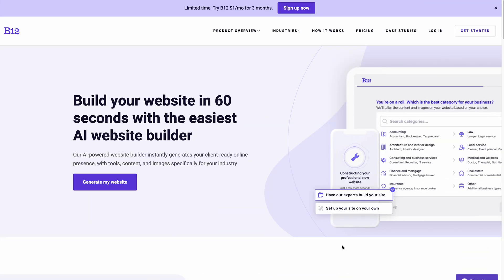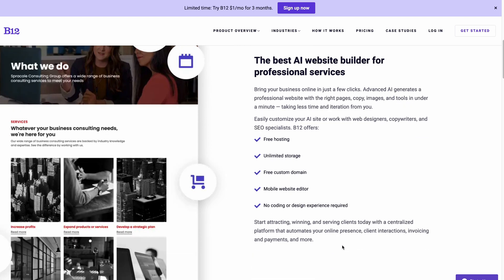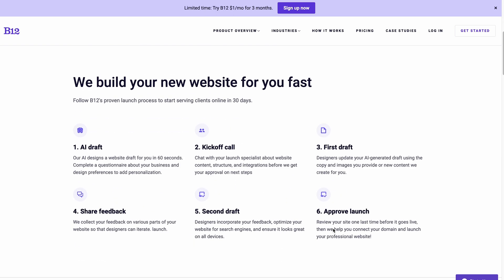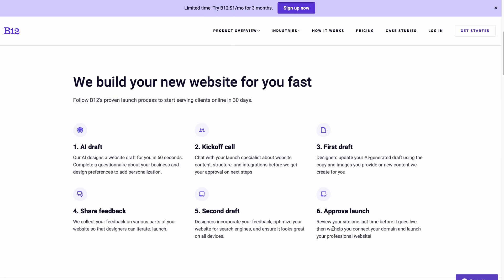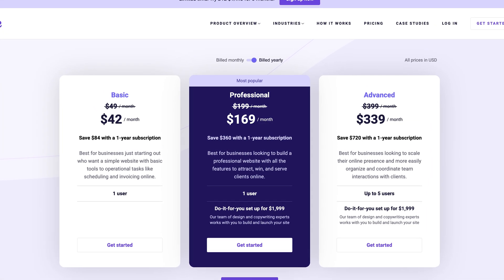If you want to launch your business quickly and with web design professionals at your side, consider B12. In addition to an AI builder, this service offers help from professional web designers, SEO specialists, and copywriters to help you build your site. These professionals will handle the entire process of creating a business-ready website for you. However, note that the service is unavailable for users on the basic plan.